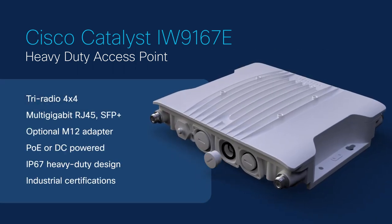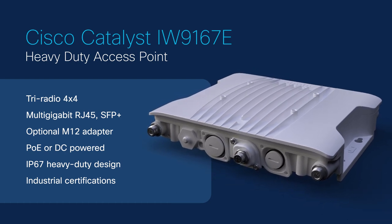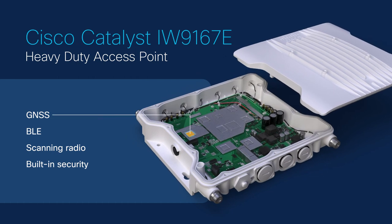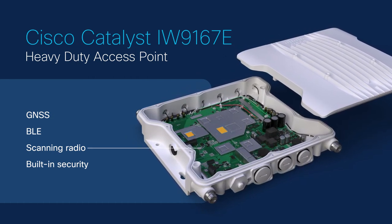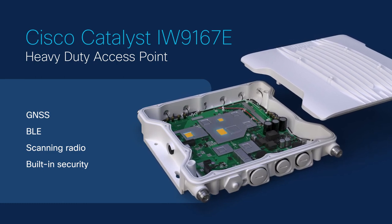It comes in a heavy-duty design with flexible wired, wireless, and power connectivity options. It has advanced capabilities such as GNSS, BLE, and a dedicated scanning radio, all with Cisco trustworthy technologies built in.